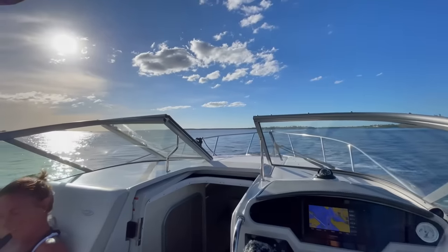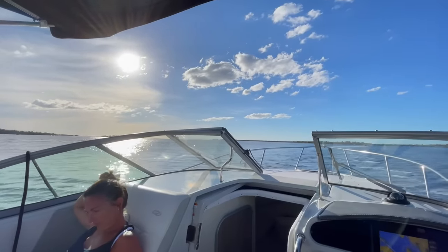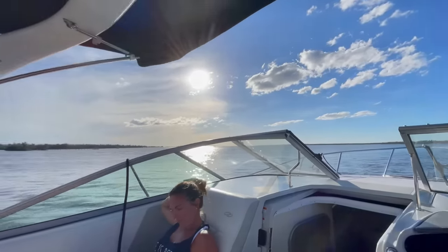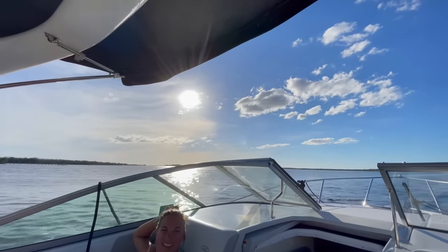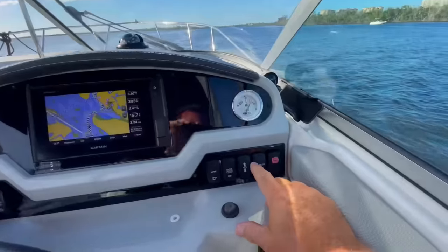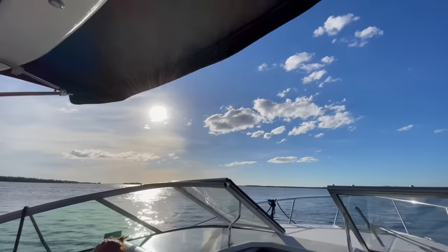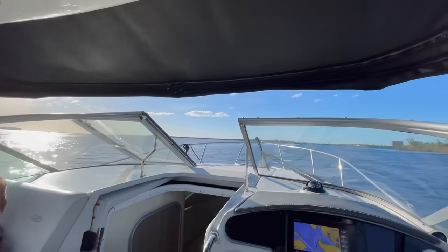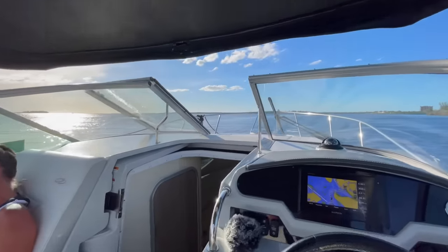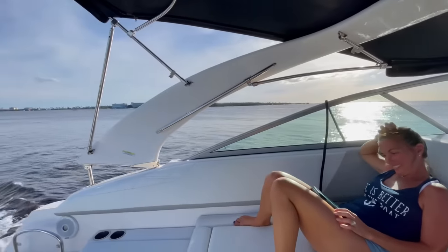I just discovered another cool feature of the boat. When the sun is blaring in your eyes at the end of the day and the bimini just doesn't block the sun, just put the radar arch down — sun visors for boats. Gotta love it. How cool is that?